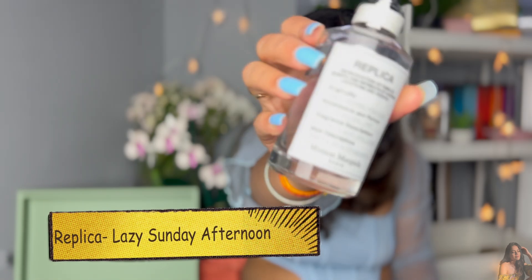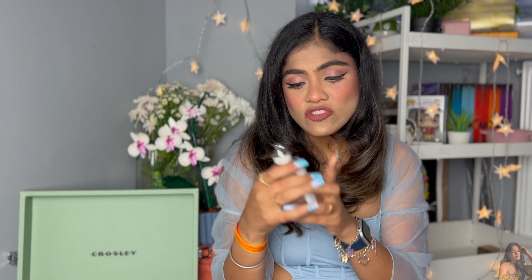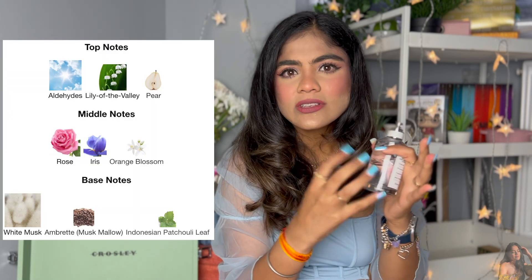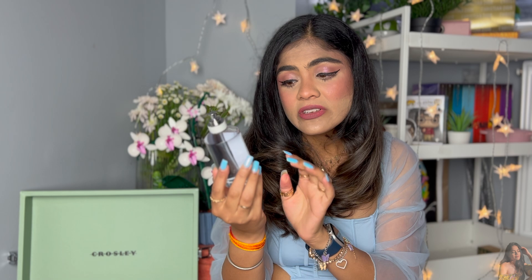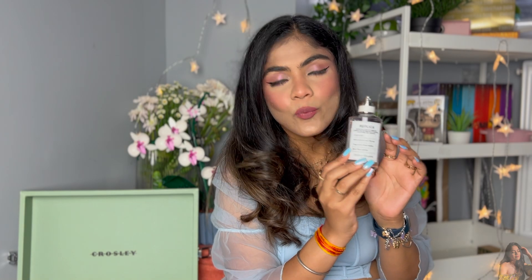The next Replica is Lazy Sunday Morning — one of my favorite summer scents. It is very clean, very fresh, and aqua — like clean linen and fresh cotton. The fragrance description is 'soft skin and bed linen,' with the provenance being Florence 2003. It's just a lazy Sunday morning feeling — very clean, comforting, and soothing. Very light and airy, and it stays for a very long time.